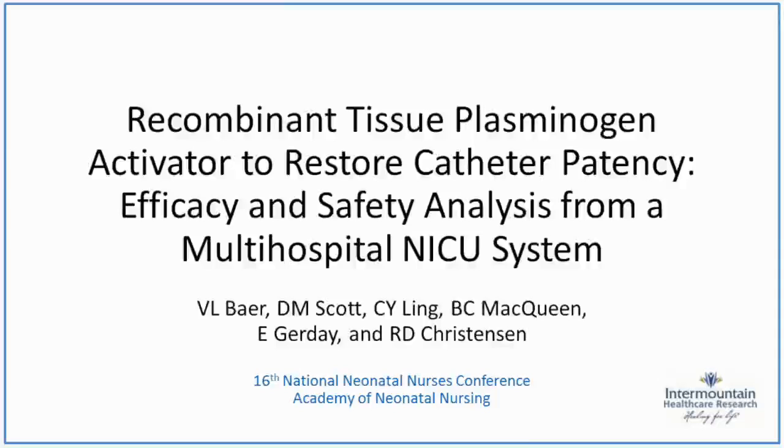Hi, my name is Vicki Baer. I work with Intermountain Healthcare, and I'm here to educate you on a quality improvement project that we conducted in our Level 3 newborn intensive care units, looking at recombinant tissue plasminogen activator to restore catheter patency. We looked at efficacy and did a safety analysis.